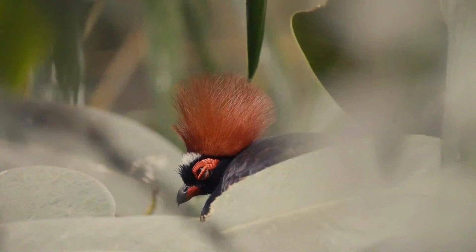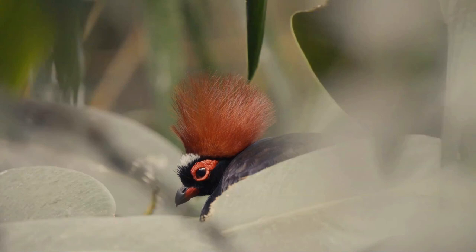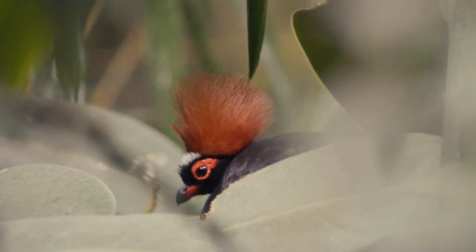It is usually seen singly or in pairs as it uses its feet to probe the forest floor for fruit, seeds, and invertebrates. When disturbed, it prefers to run, but if necessary it flies a short distance on its rounded wings.